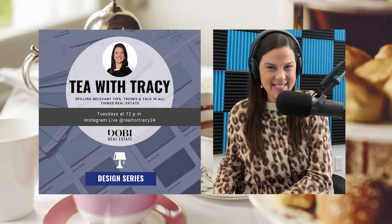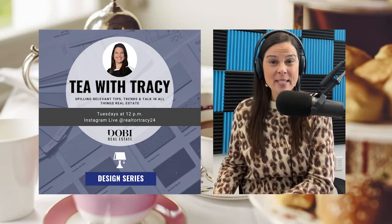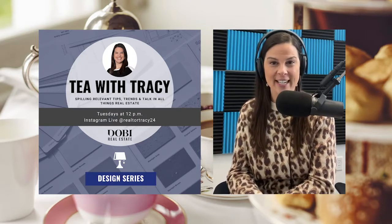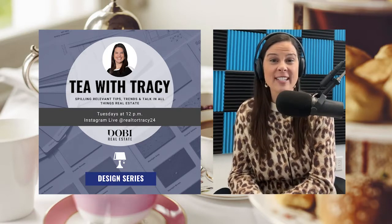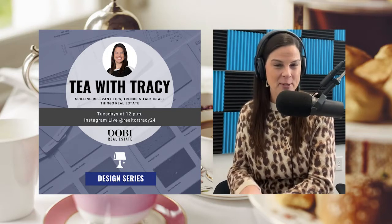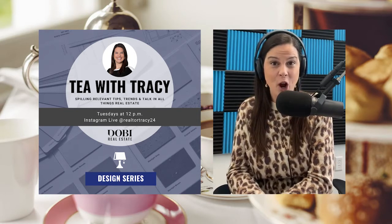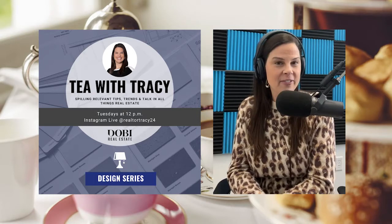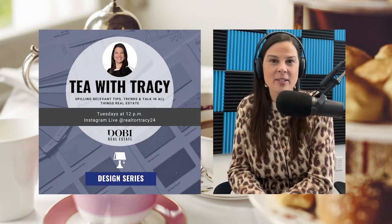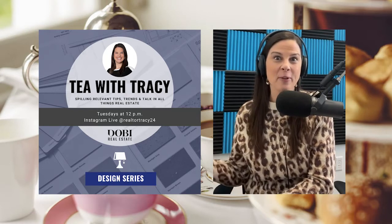Hello and welcome back to Teba Tracy. Come and see you live every Tuesday at 12, filling relevant tips, trends, and talk in all things real estate and home ownership related. Today we're kicking off a design series. For the next four weeks, with the exception of next week, which is a special episode for my 100th episode, I'm going to have a different designer joining us to talk about what they feel are the design trends of 2022 and what they feel is most important to making your space feel full of design.